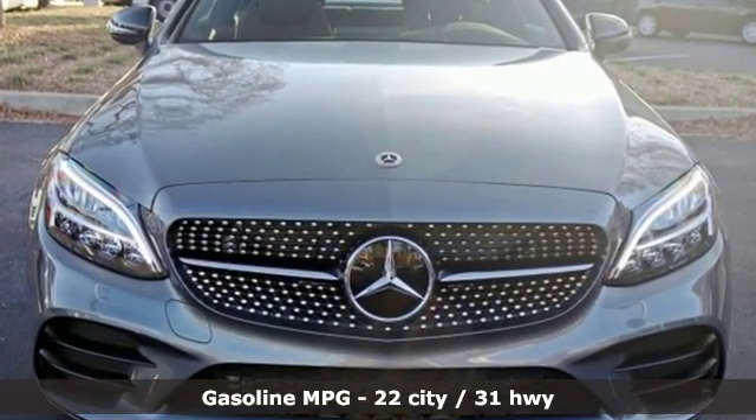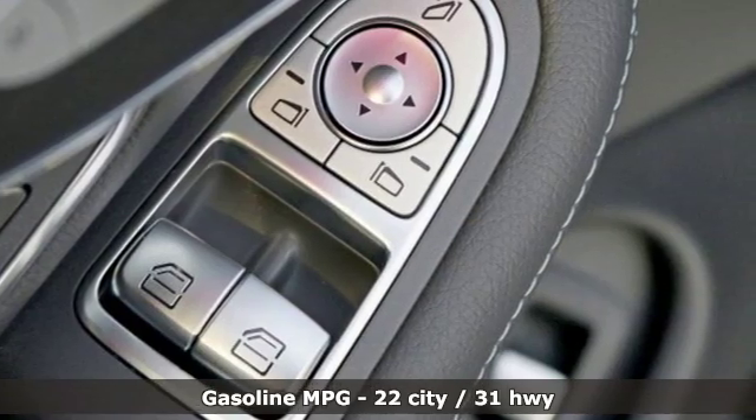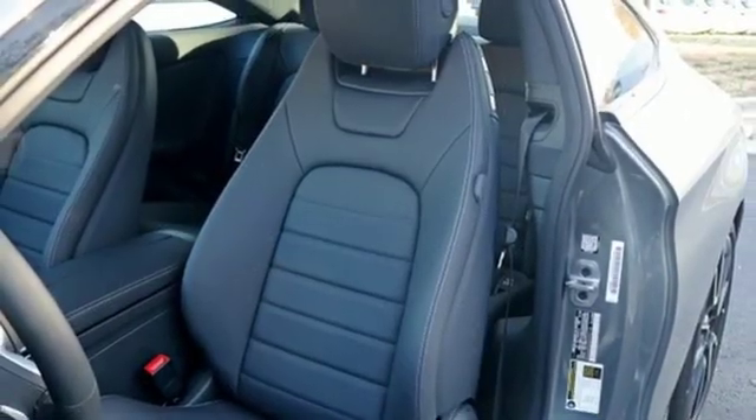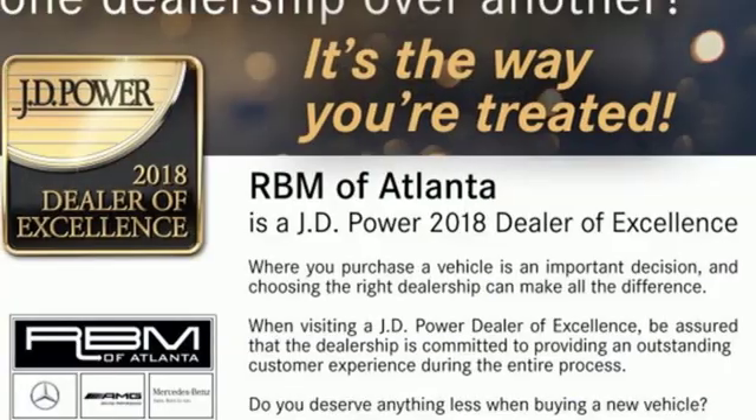It comes with the features you need, and better yet, want. Streaming audio, dual zone climate control, Wi-Fi hotspot, and an express open and closed sliding and tilting sunroof.